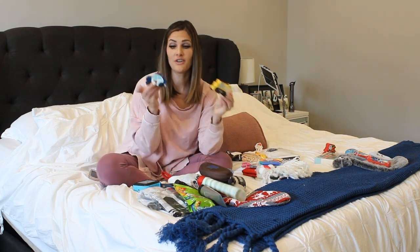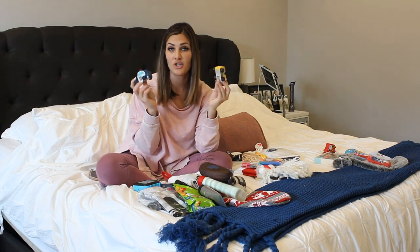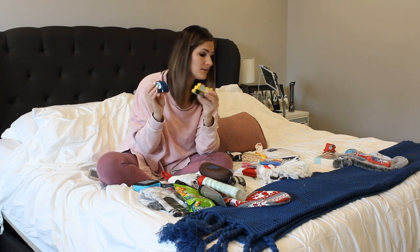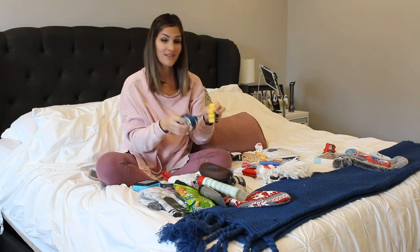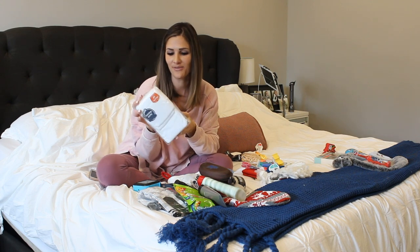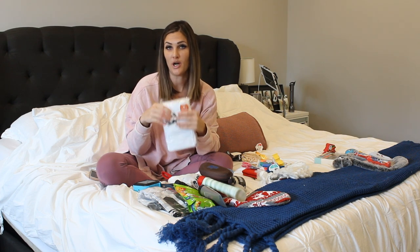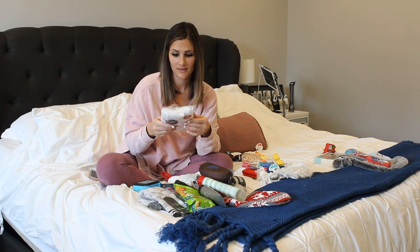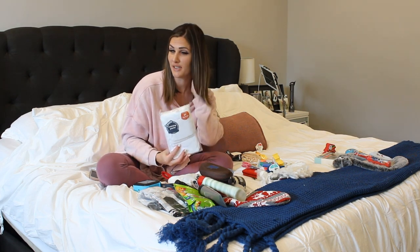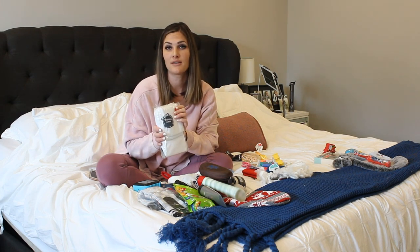These were from the Target Dollar Spot — he will love these. He loves cars: a police car and a digger. That pretty much sums up my three-year-old. These were a dollar apiece, so he'll be excited to play with those on his car mat. These he might not be quite as excited for, but they are training underwear. We are trying our best to get him potty trained, so these are just kind of a needed item but good for his stocking. We're trying to get him excited for potty training.